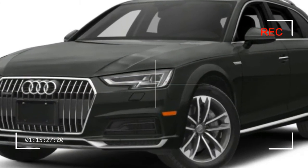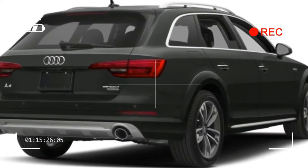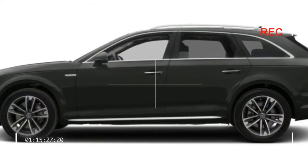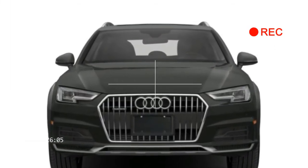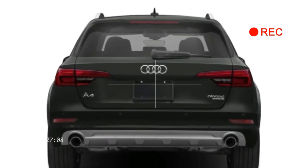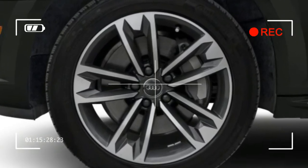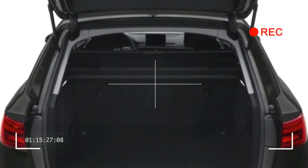Built on Audi's B9 platform, the Allroad wagon shares most of its suspension — its links, bushings, and anti-roll bars — with the A4 sedan. Its wheelbase is virtually identical as well, at 110.9 inches versus 111.0. It is, however, 2.6 inches taller thanks in part to fixed roof rails. Taller springs raise the Allroad by 0.9 inch and taller 45-series rubber adds another 0.4 inch, accounting for 1.3 inches more ground clearance.